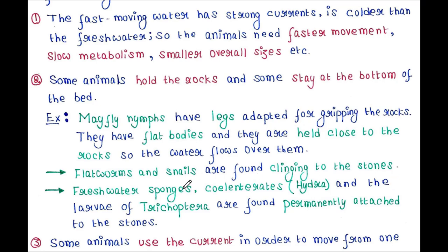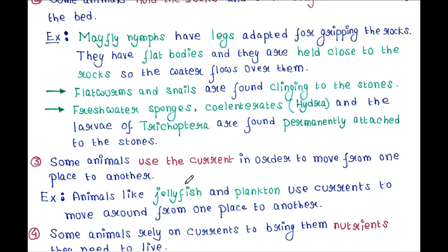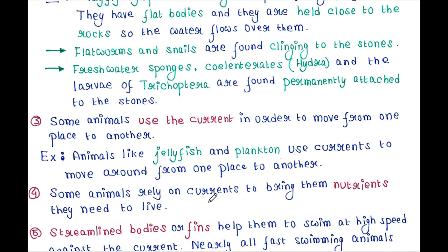Fresh water sponges, cylindrates like hydra, and the larvae of Trichoptera are found permanently attached to the stones. Some animals use the current in order to move from one place to another — for example, animals like jellyfish and plankton. Some animals rely on currents to bring them the nutrients they need to survive.